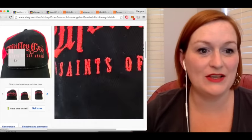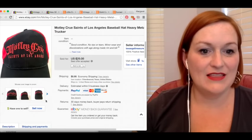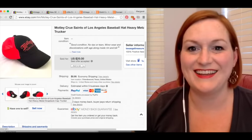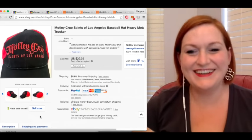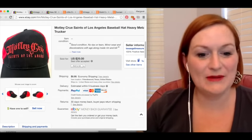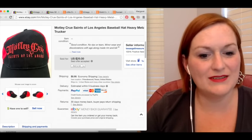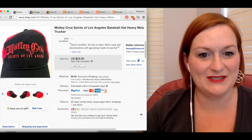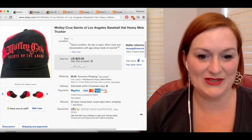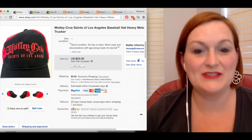Next up, we have this Motley Crue Saints of Los Angeles hat that sold. I've had it for a while, but it sold pretty quick after I listed it — I finally got it listed a couple of weeks ago. Picked it up for $0.50. Again, it must've been on sale, this is best offer accepted, but $13.72 is what it sold for. So after shipping and fees, my profit was $13.77.